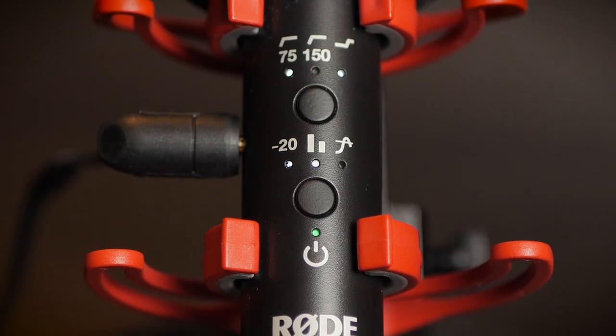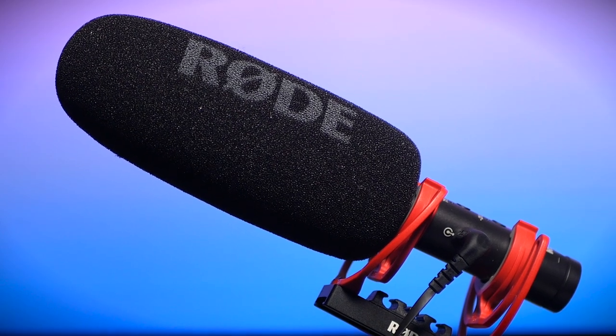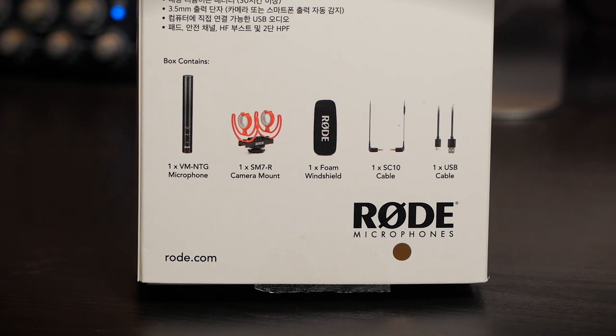Having said that, this VideoMic NTG is truly spectacular. I uploaded today — the same day you're getting this video — on my main channel, an overview video. If you're just looking for an overview of the features and whether this might be a good mic for you, you might want to head to the link in the description. Because here, we're about to do a deep dive into all the different functions, settings, and the incredible things this mic can do.